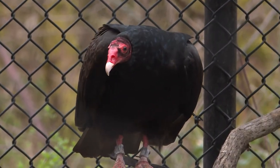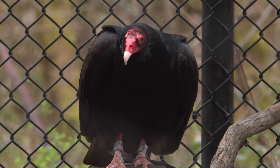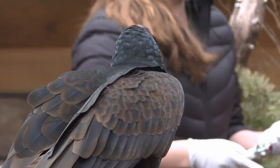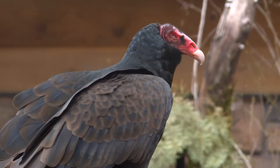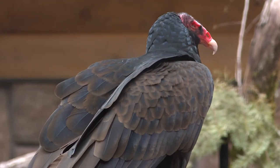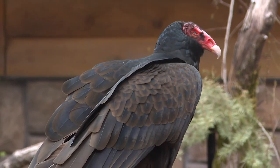Our turkey vulture that's with us here today came into our care because of an eye problem. This bird has an eye that's basically atrophied, so she doesn't have any depth of field. So the ability for her to go out in the wild, find a good perch, and land on it accurately is beyond her ability. But when they go out in the wild, as I mentioned, they follow their sense of smell.